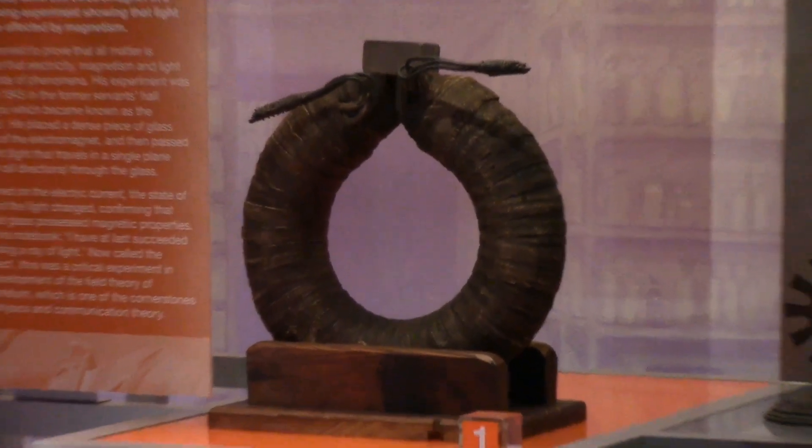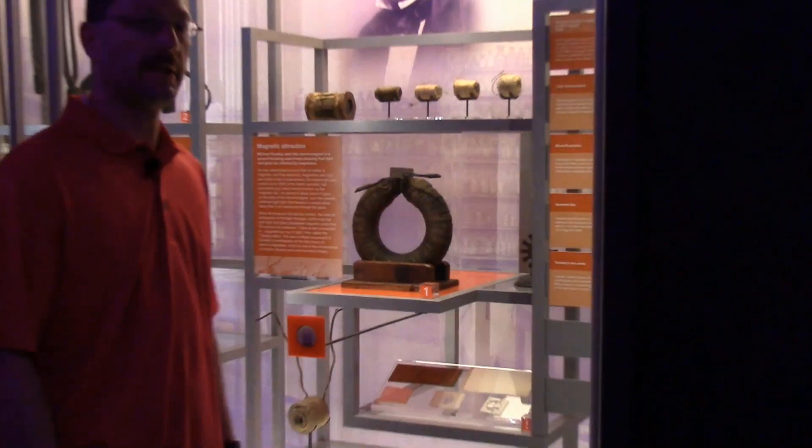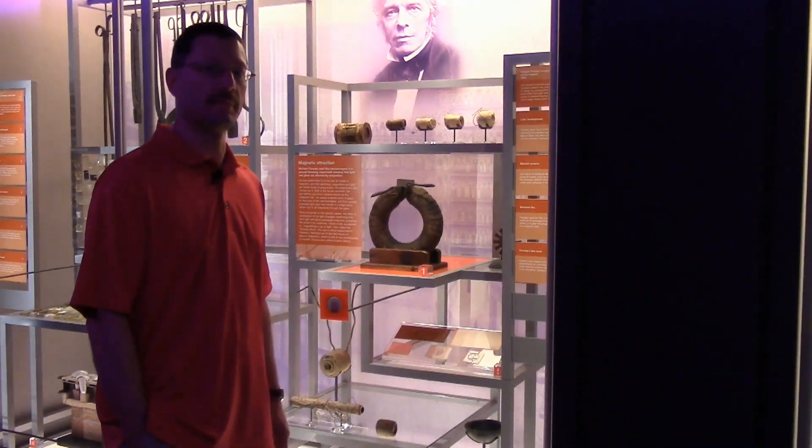This is the original electromagnet that Michael Faraday used to show that light and glass can be affected by magnetic fields.